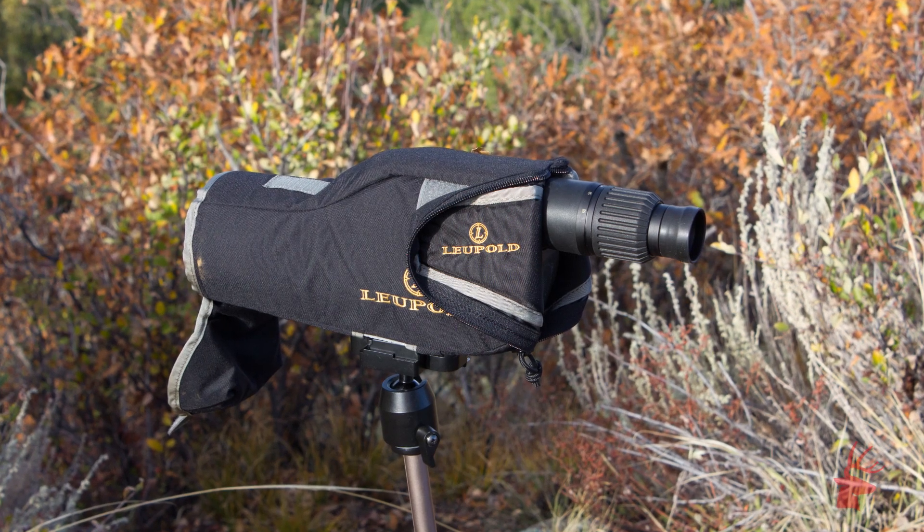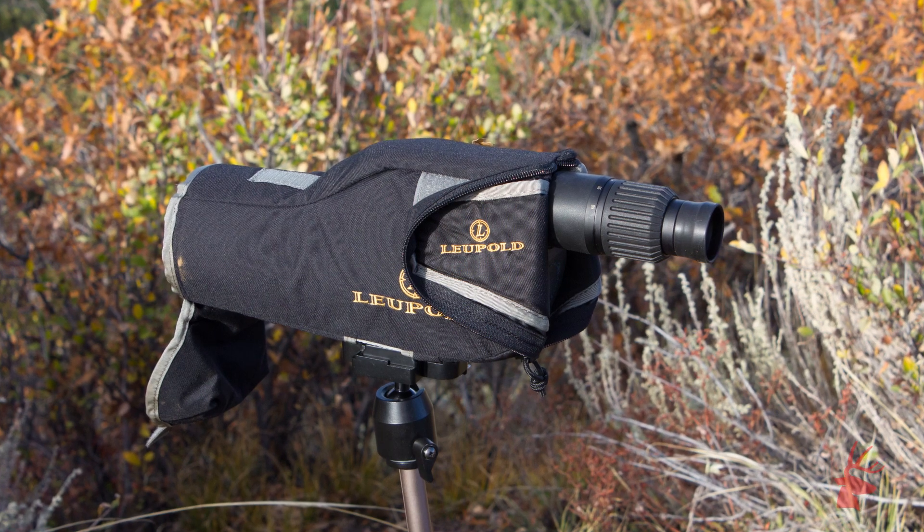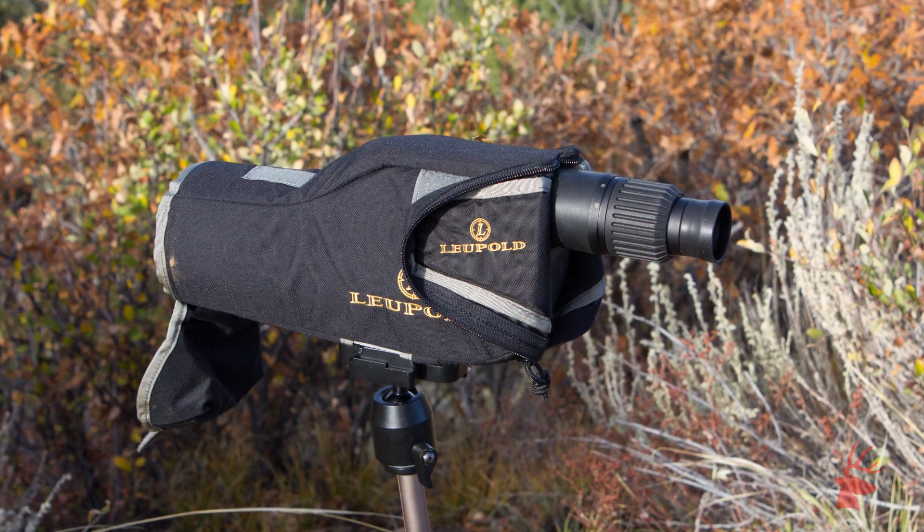Of course, when we really needed to reach out and see what was around, we broke out a gold ring spotting scope, a rugged, lightweight, and easy-to-pack option that should suit you no matter where the hunt may go.